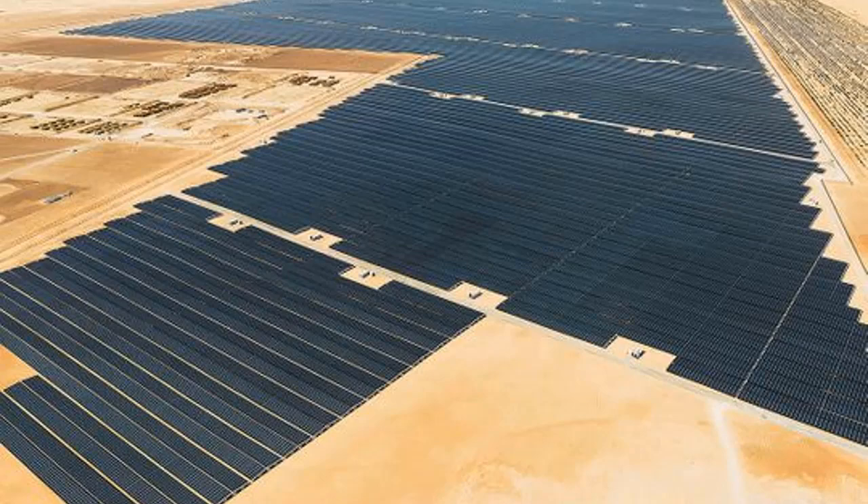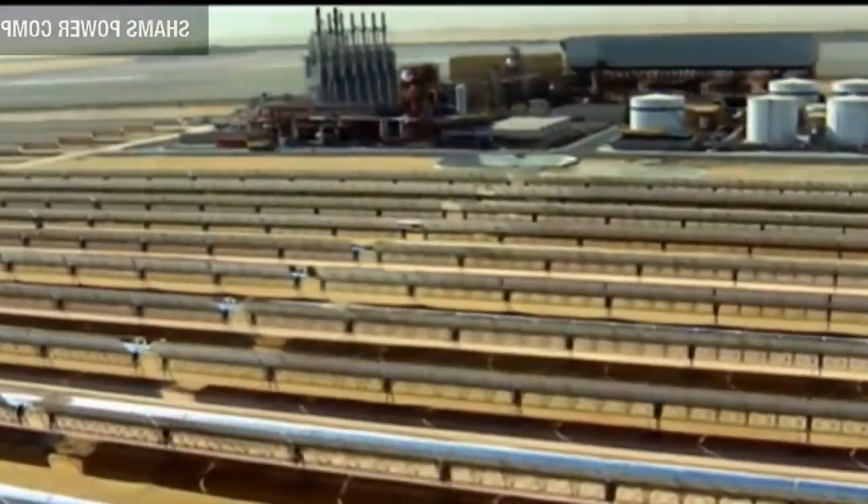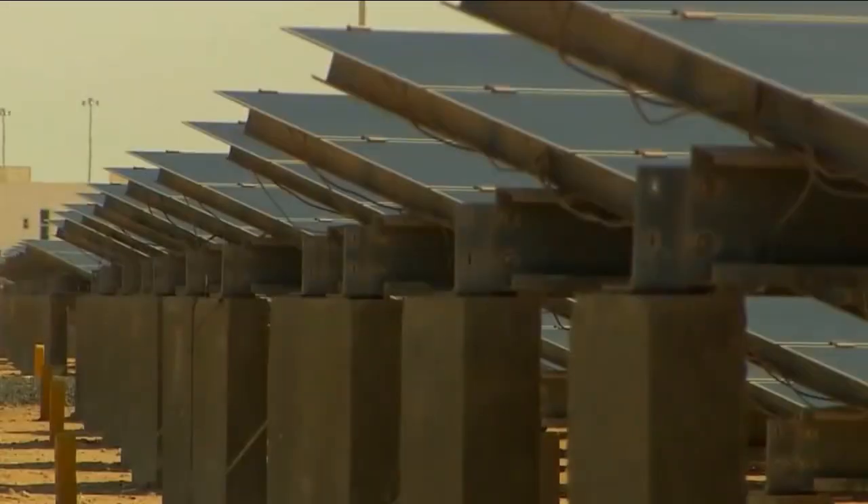Floating solar plants are advanced, as there are many integral components, such as the size of the construction and the supply of the connection point. The project is expected to be commissioned on Monday or within the coming few days.